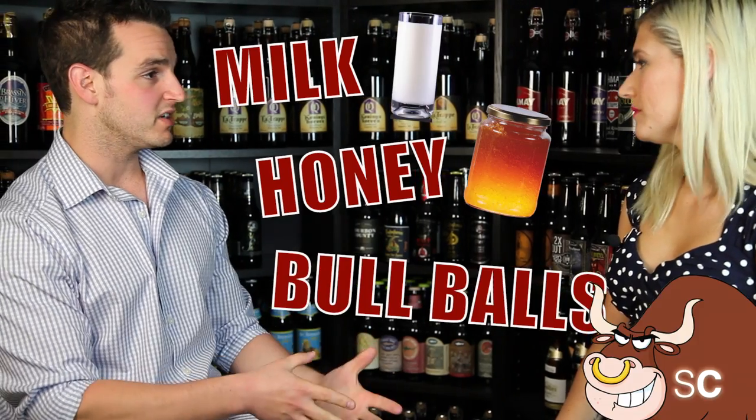What makes beer not vegan? What ingredients could also be added? Maybe you should mention the brewery in Colorado that used bull testicle — obviously that would not be vegan. So beyond the raw ingredients that could have been used, what you're really looking out for is a couple of different filtering agents. Maybe the first one is called isinglass. It's a swim bladder from a sturgeon fish.